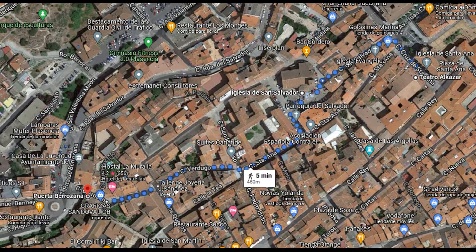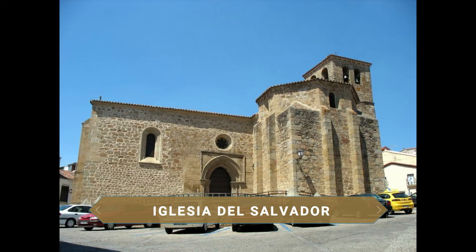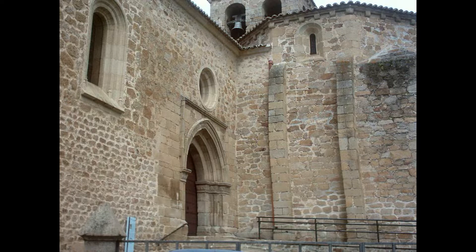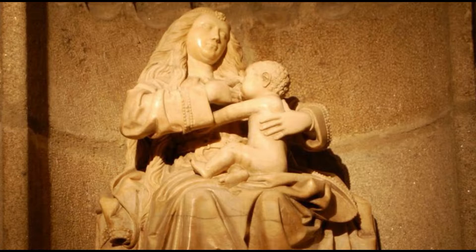Muy cerca está la Iglesia del Salvador, una de las primeras parroquias de Plasencia. De estilo románico en su origen, tras las diferentes reformas sufridas predomina el estilo gótico. La portada principal tiene tres arquivoltas de arcos ligeramente apuntados sin decoraciones. En su austero interior destacan los enterramientos de la familia de los Moretas o el del obispo Cipriano Calderón Polo, así como las imágenes de madera policromada del siglo XVI de Nuestra Señora de la Quinta Angustia y Nuestra Señora del Puerto.